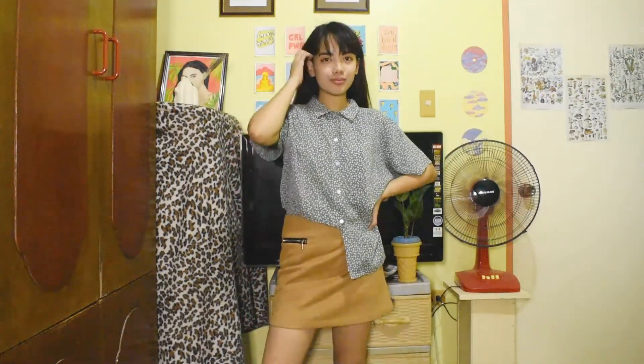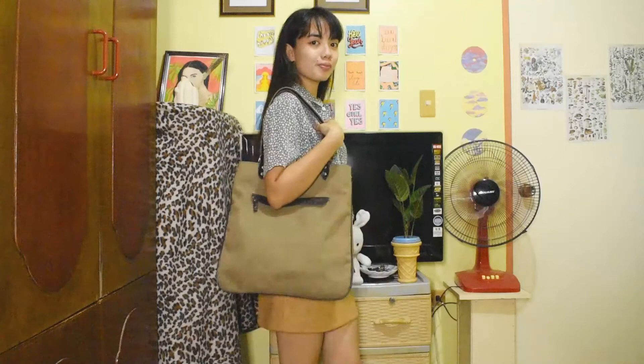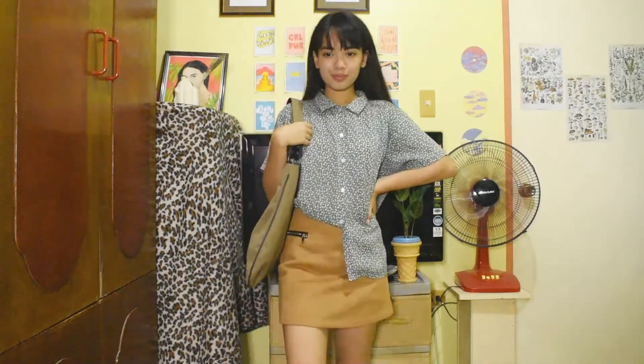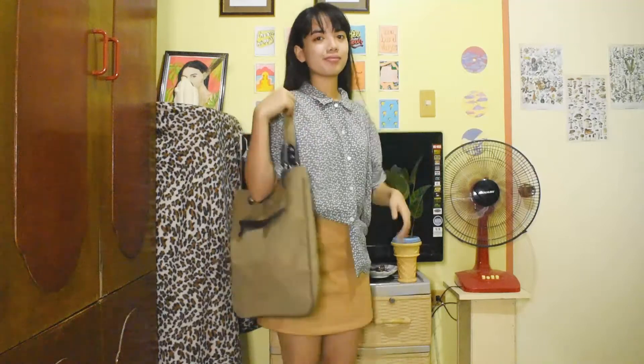For the next outfit I'm still wearing the same skirt, and I paired it with a green pattern blouse. I think the autumn vibe is still there because I'm wearing earthy tones. I also paired it with a tote bag and I love it because it's comfortable — I can literally wear this outside.